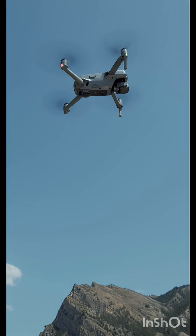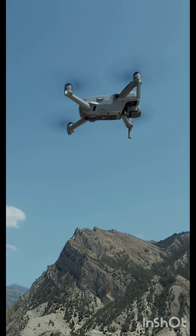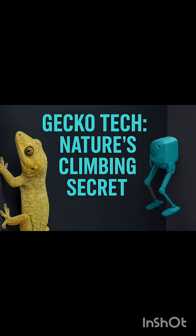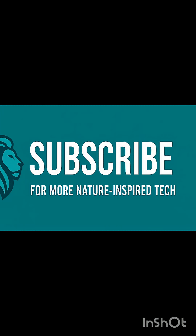If you love seeing how nature inspires technology, make sure to subscribe and join the Tech of the Wild Tribe. We discover nature's hidden blueprints every week. Nature built it first — we're just learning to fly. Watch for my next video. You won't believe what animal inspired underwater robots.